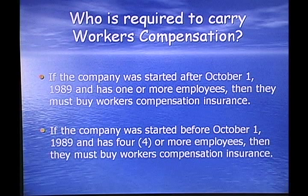If your company was started before October 1st, 1989 and has four or more employees, then you must buy workers' compensation. So basically, any new company — when you pass your contractor's exam — any new company that has one or more employees has to offer workman's compensation. Anyone working for you has to have workers' compensation.